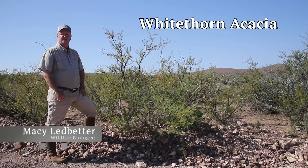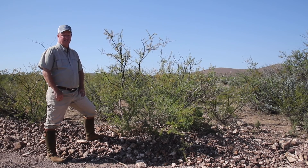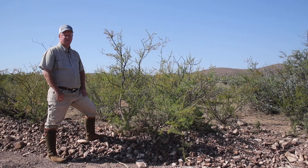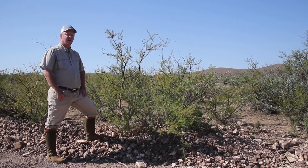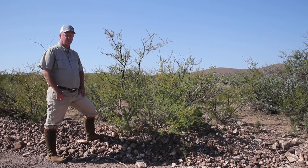White thorn is typically a deciduous, mid-height, multi-stemmed shrub with pairs of white-tipped thorns. It's possible for some to resemble small trees and is very commonly found throughout all of West Texas in a variety of soil types and elevations. Unlike most other acacias, white thorn does indeed have white thorns instead of triangular-shaped red claws.